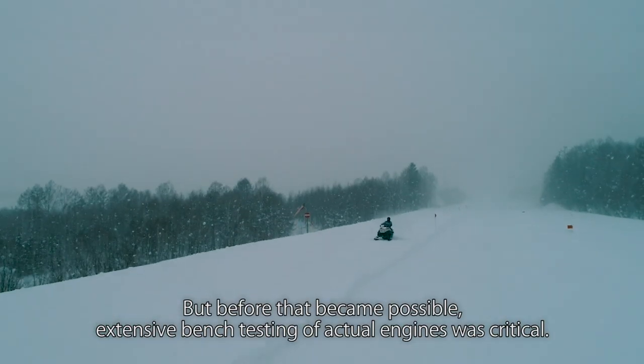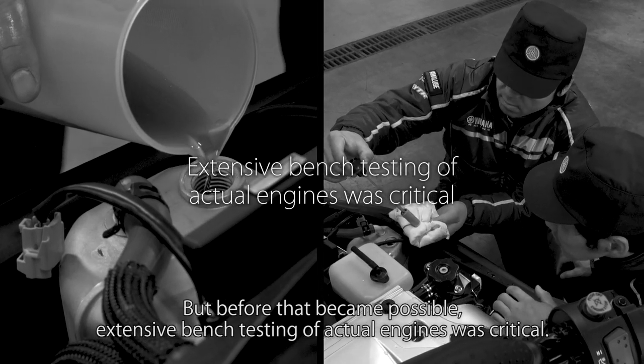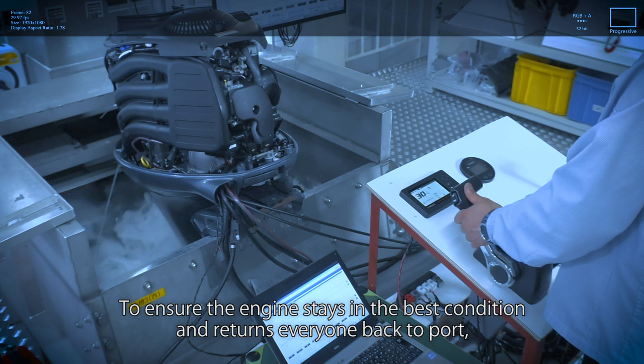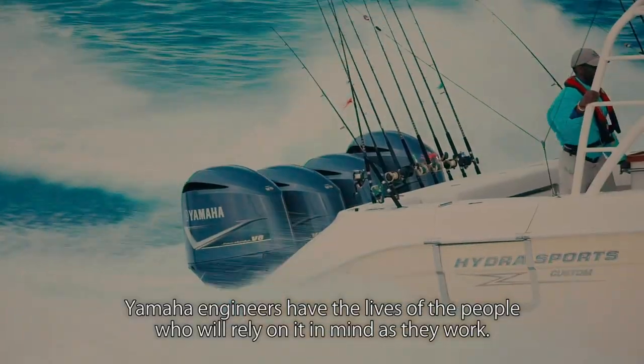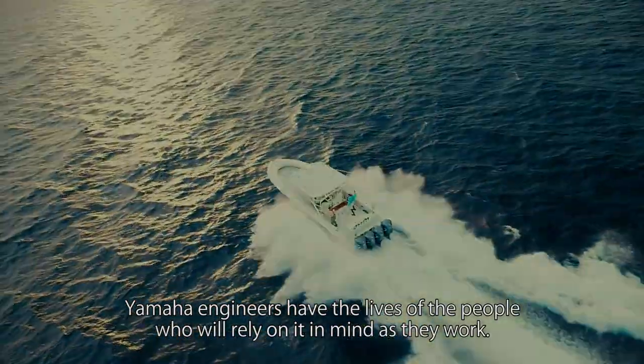But before that became possible, extensive bench testing of actual engines was critical. To ensure the engine stays in the best condition and returns everyone back to port, Yamaha engineers have the lives of the people who will rely on it in mind as they work.